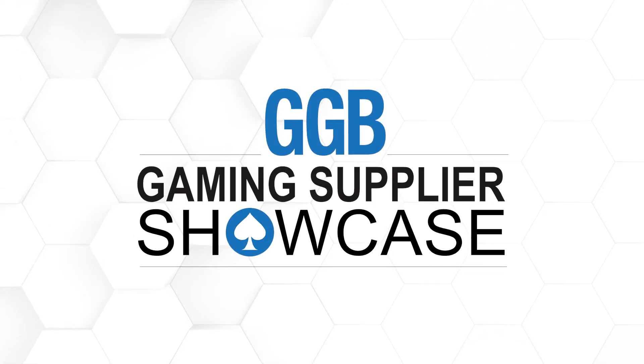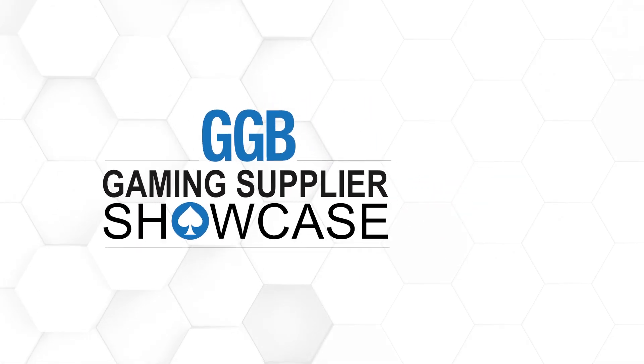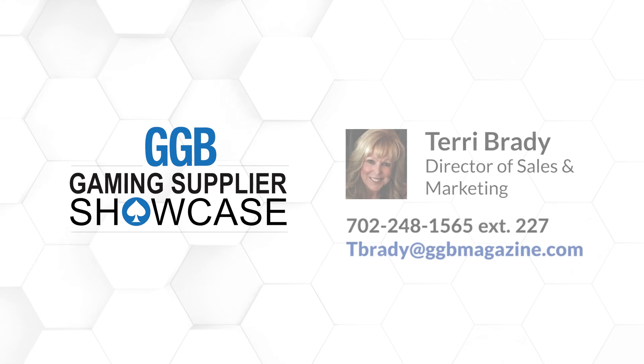The product is Cashless Casino, part of the Acres Foundation system. Thank you for being on the showcase today. Thanks a lot, Frank — really enjoyed talking to you. Thank you for joining us for the GGB Gaming Supplier Showcase, our exclusive look at the best products and services produced by vendors for the gaming, iGaming, and sports betting industries. For more information about the GGB Supplier Showcase, contact Terry Brady at tbrady@ggbmagazine.com.